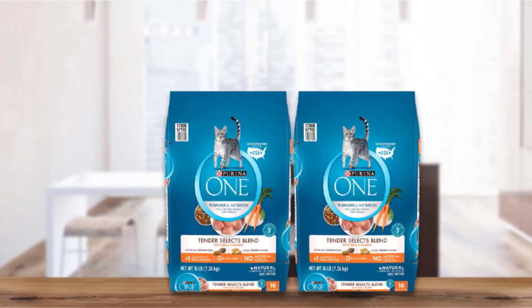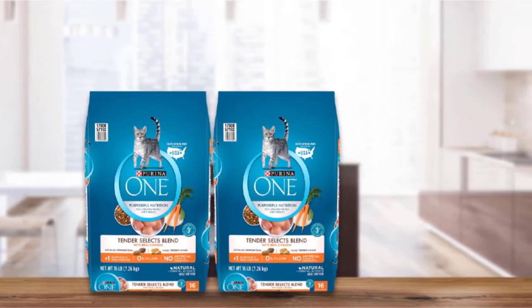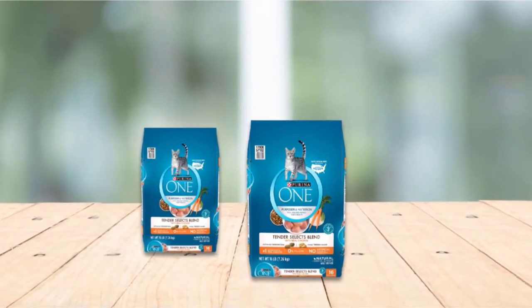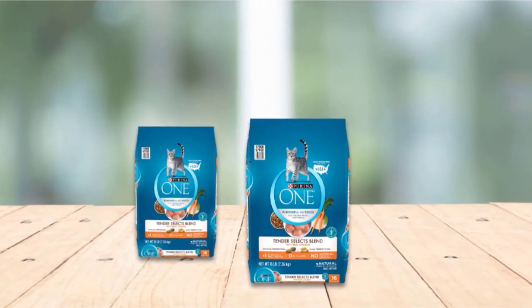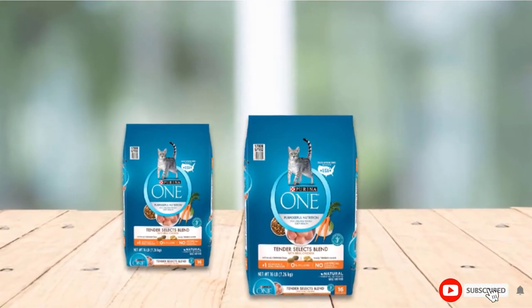As well as taurine and omega fatty acids for healthy skin and coat. The formula combines crunchy bites that help keep your cat's teeth clean with tender morsels that are easy to chew, and it is free from artificial colors, flavors, and preservatives. Our only concern with this food is that it contains unnecessary filler ingredients including corn, rice flour, and soy.